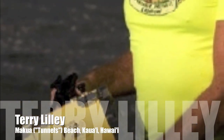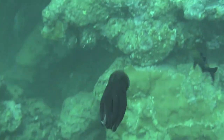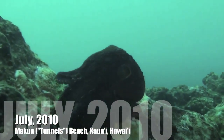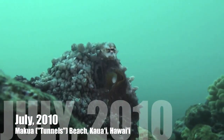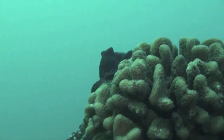I was scuba diving a week ago at Tunnels Reef on the north shore of Kauai at about 40 feet deep in a beautiful area. As I was cruising with a school of Manini, I noticed something moving on the reef — just barely, just a flicker of an eye. When I went over and got closer, I noticed it was an octopus, a day octopus.